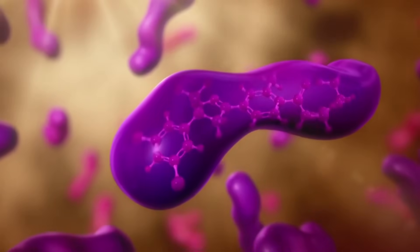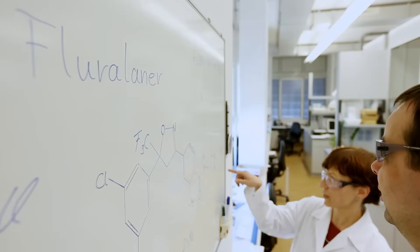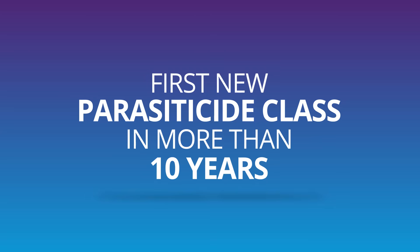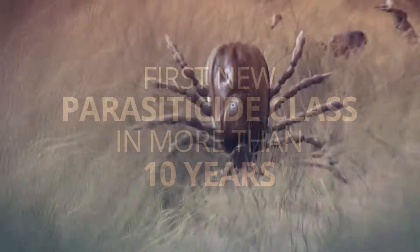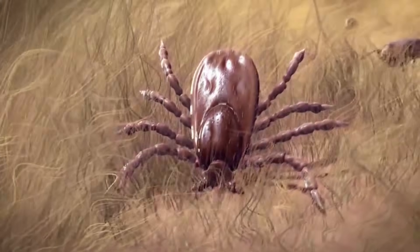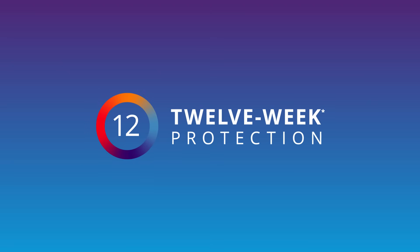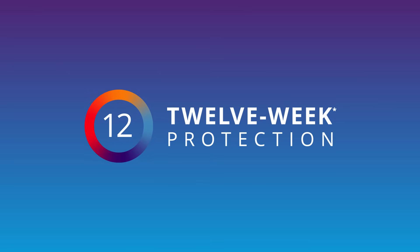It's all made possible by Floralaner, the breakthrough active ingredient in Brevecto. Floralaner is a member of the isoxazoline class of molecules — the first new insecticide class in more than a decade. Floralaner inhibits the nervous system of fleas and ticks, causing paralysis and death, thus providing safe, effective protection longer than any chewable treatment ever developed.